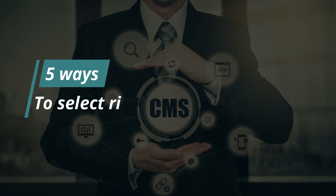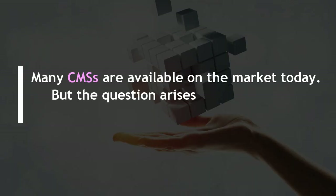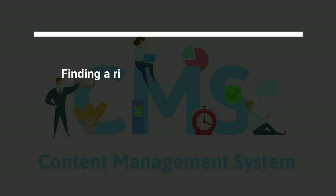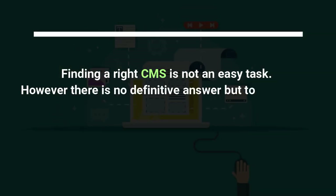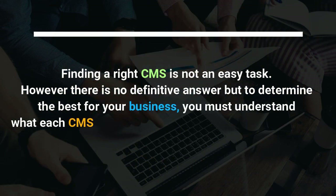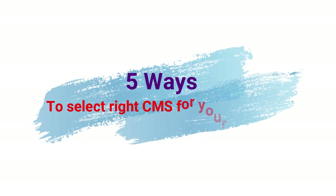Five ways to select the right CMS for your business. Many CMS's are available on the market today, but the question arises as to which CMS you need to choose for your business. Finding the right CMS is not an easy task. However, there is no definitive answer, but to determine the best for your business, you must understand what each CMS has to offer and what your business needs from a CMS solution.